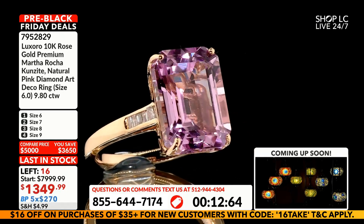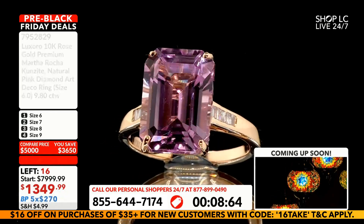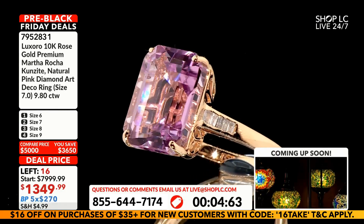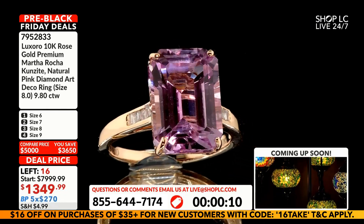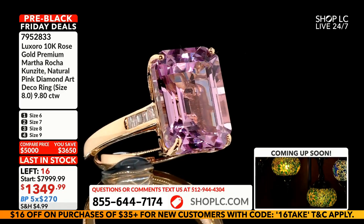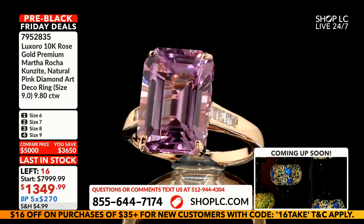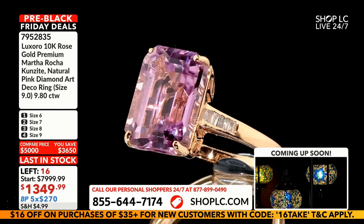Last call — we are moving at the bottom of the clock. 16 remain. You have 270 dollars to confirm using your budget payments, along with the 30-day money-back guarantee. If you are remotely interested — if you're thinking 'that's so pretty, I'd like to see that on my finger' — confirm and reserve this now for 270, and then decide.